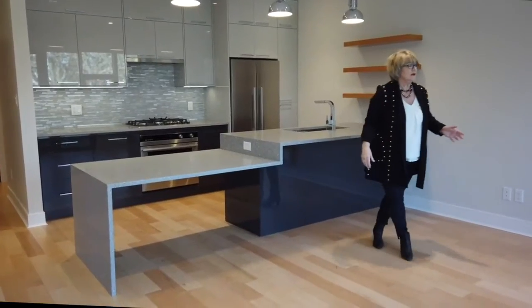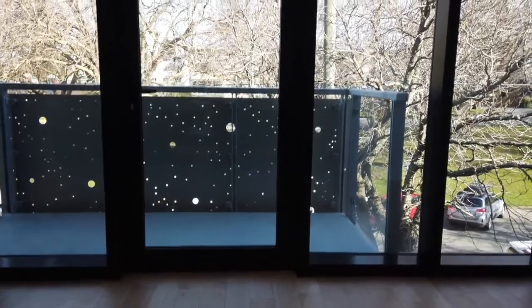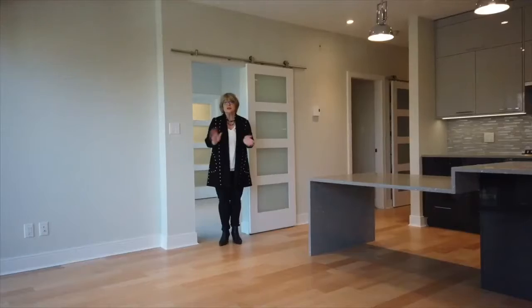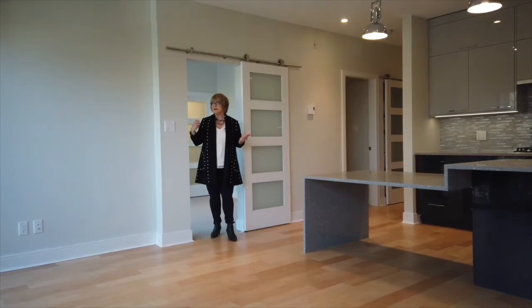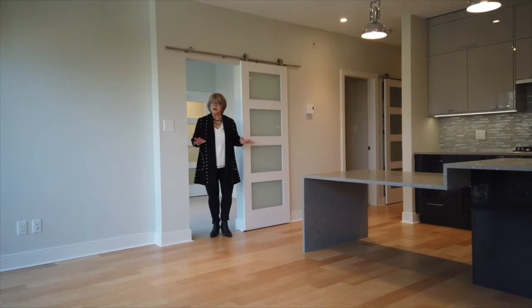As we look around this room, you'll see there are floor-to-ceiling windows, which provide a tremendous amount of light. This is a one-bedroom-and-den unit, a good size. The master bedroom has an ensuite and a walk-in closet — come on in and let me show you.